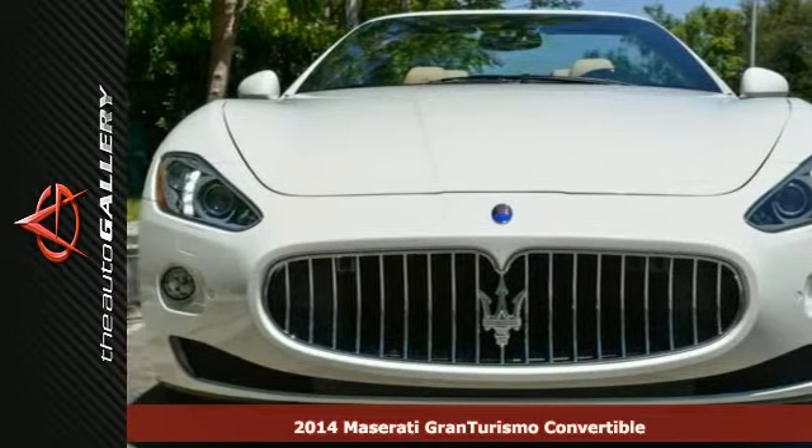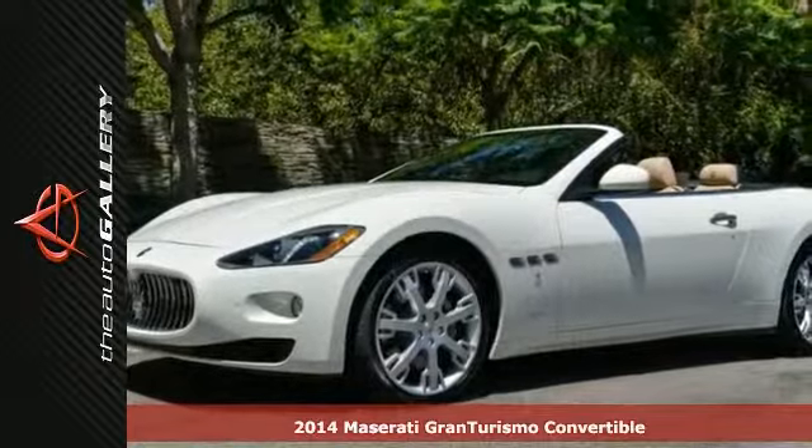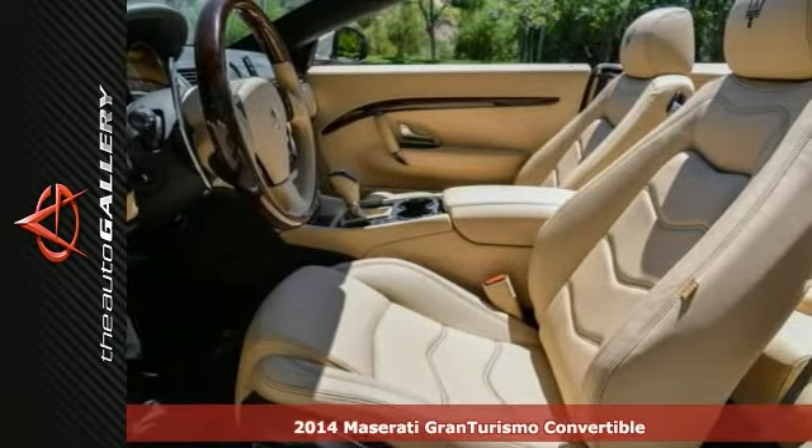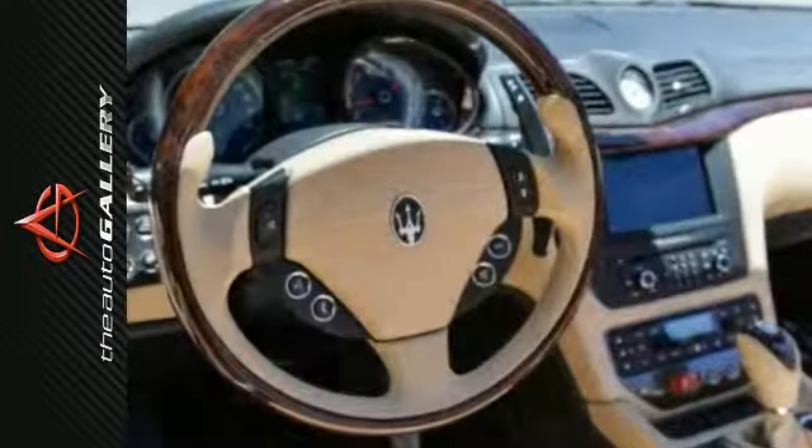Here's a fun and luxurious 2014 Maserati Gran Turismo Convertible. If you want to zip around in sporty comfort while turning heads, this is just the car for you.